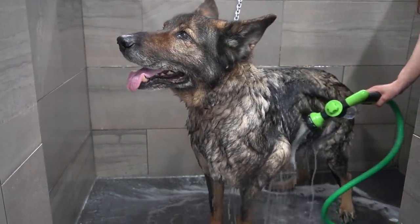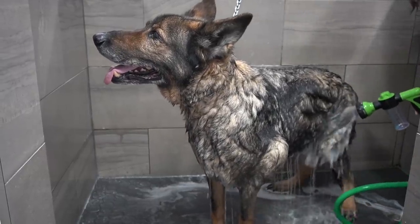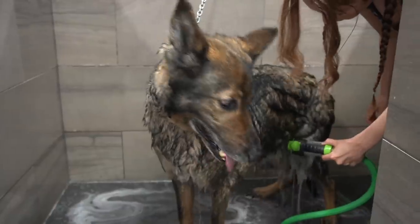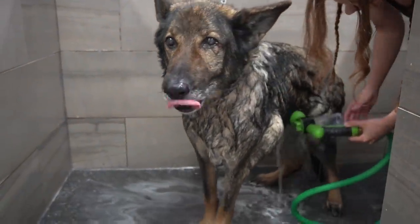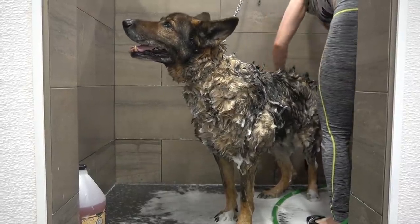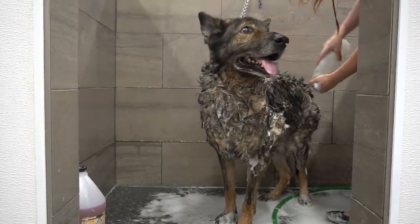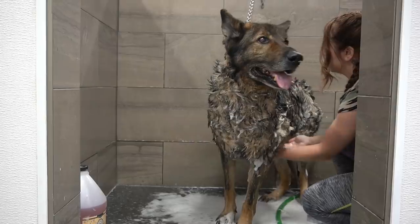Today I am giving him three shampoos because I'm having a hard time getting the soap down to his skin. On the third shampoo, I actually took the soap directly from the bottle to scrub it in, which is not something that I do for most dogs. But remember guys, a dirty dog is a happy dog.